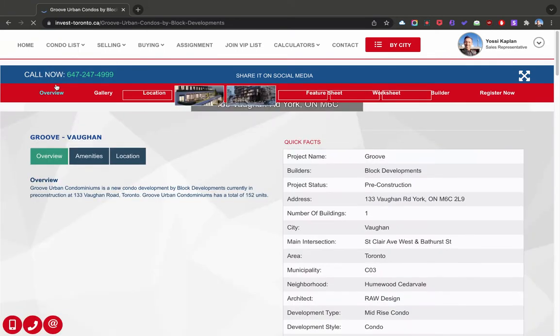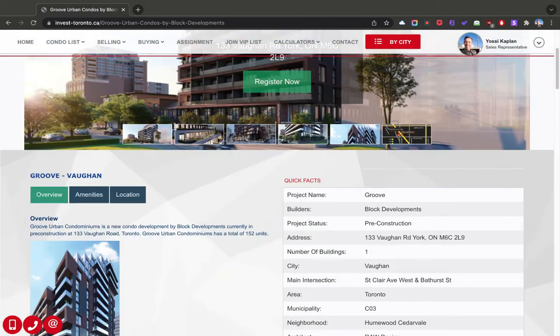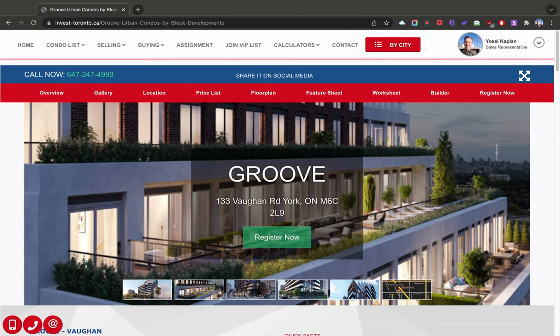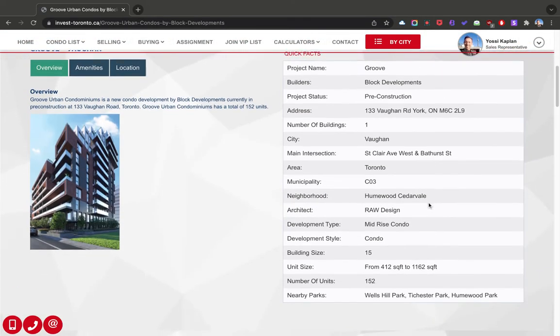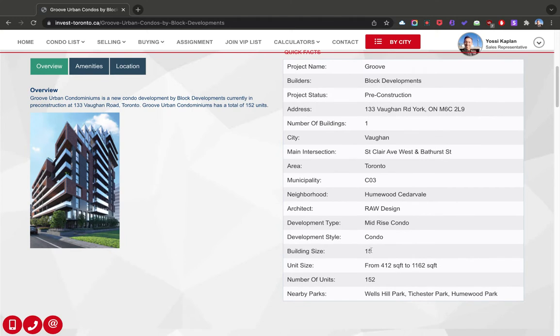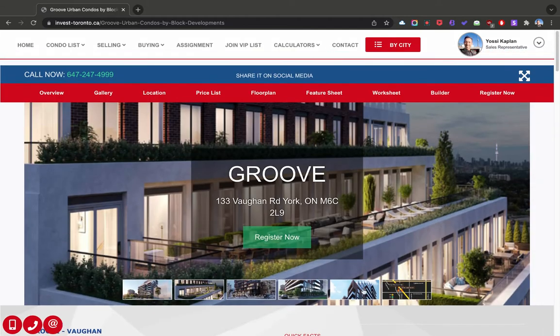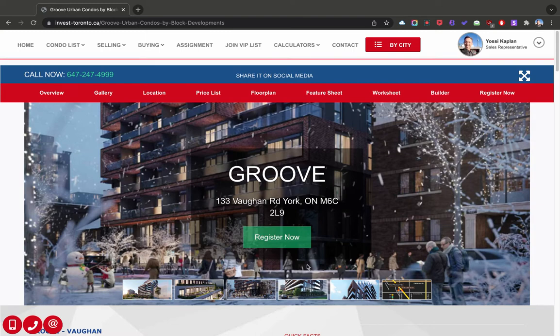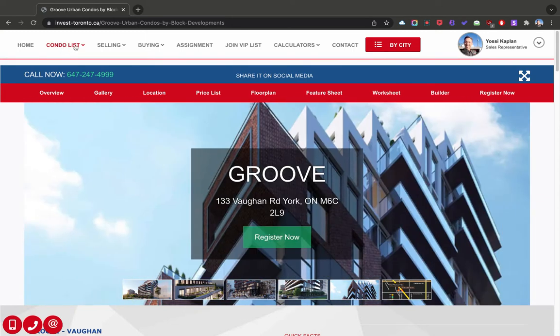The next one is Groove — Groove Condos in Vaughan by Block Development. It's a really nice looking building, very groovy, jazzy. There's one building here and it's going to have 15 stories and 152 units. So it's a smaller, boutique building. Really nice if you like something more unique — definitely not as busy as some other giant buildings. Very good option. I love the design.